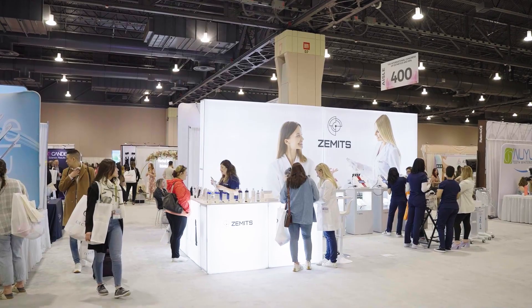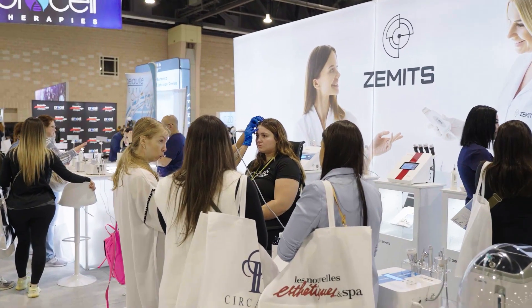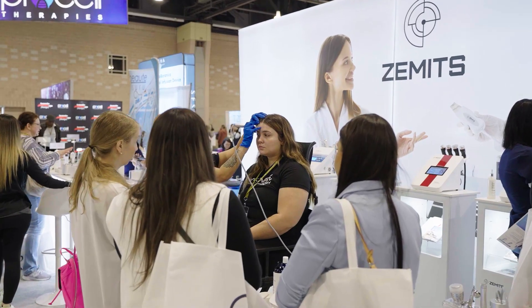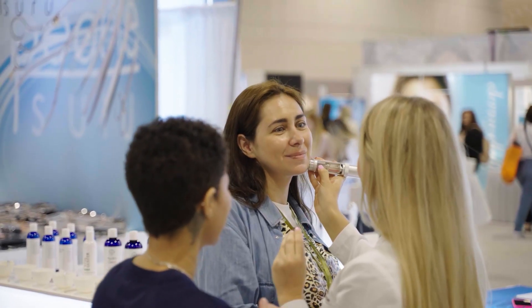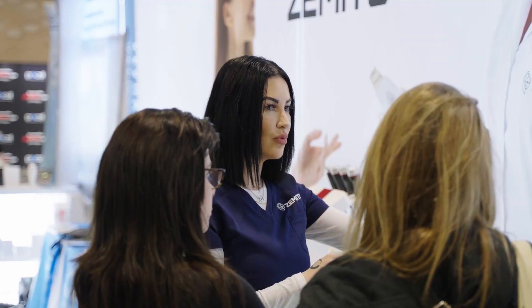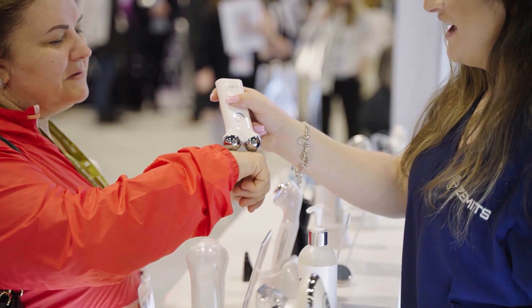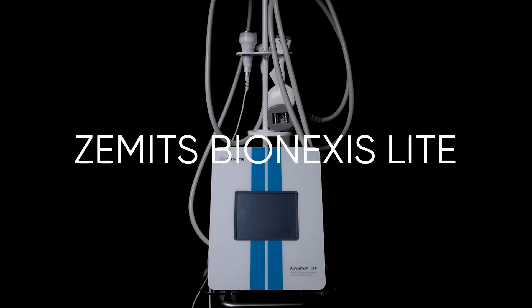Xamets Family Club. At Xamets, we offer a complete business solution, integrating cutting-edge technology and expert guidance to help you attract customers and boost profits. Our devices, designed for both effectiveness and client comfort, come with professionally crafted marketing materials and comprehensive training by industry experts. We're your dedicated partner for success in the beauty and wellness industry. Experience the future of aesthetics with Xamets Bionexus Lite Pro — contact us today.